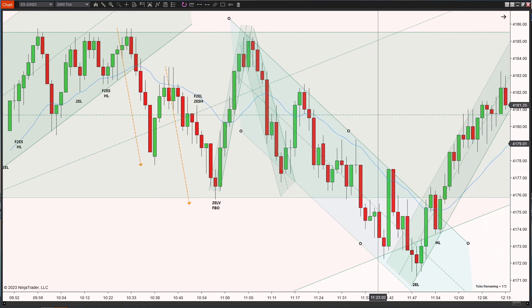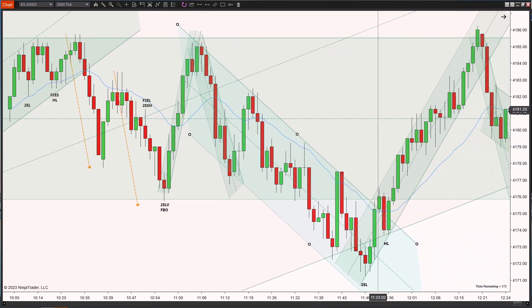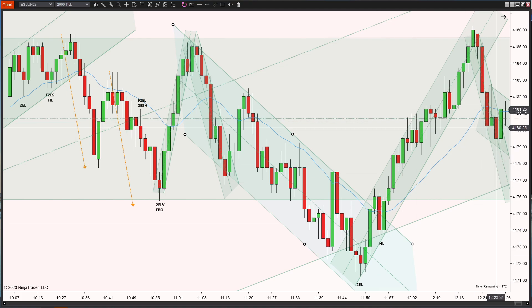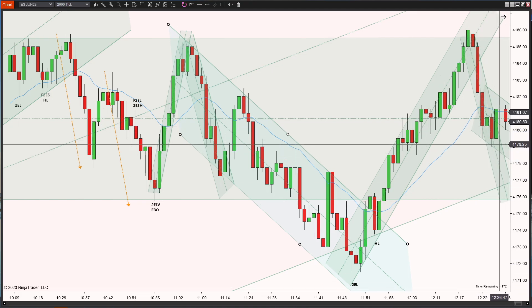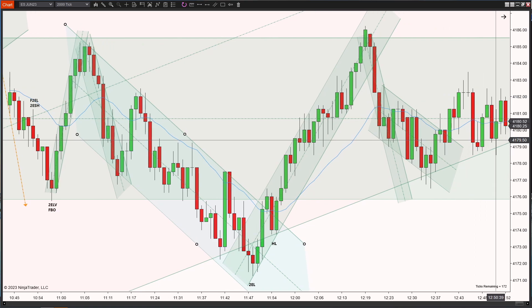I think that was the last serious setup I looked at because everything else turned out to be just first entries. Technically there was a second entry long, but it was a terrible signal bar so I left it alone. It was also getting close to the end of the day — already close to 12:30 — and the market just continued chopping around until the close.